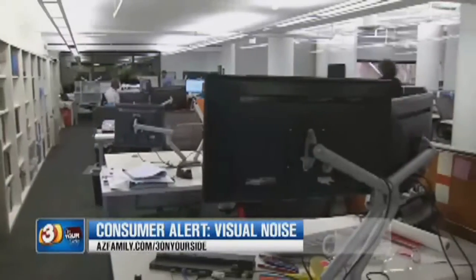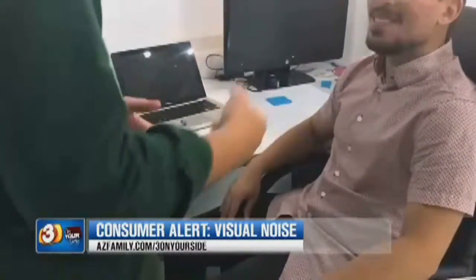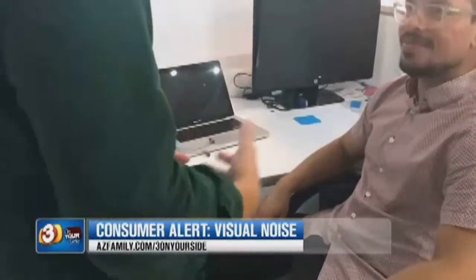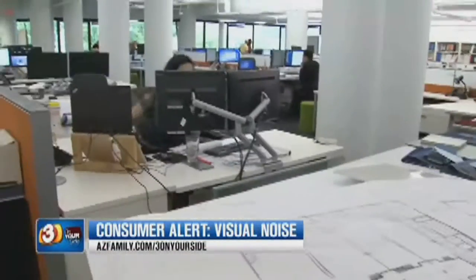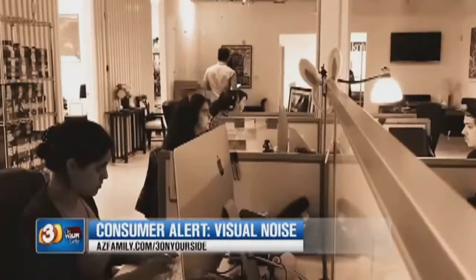Ronisha Bing loves her job, but a cubicle-free open office environment created some problems. The distractions made it a little bit difficult for me to really focus in on getting stuff done. The distractions she's talking about were primarily from noise — not just the kind heard from fellow co-workers, but also the kind seen. It's called visual noise.